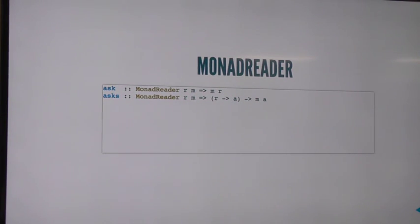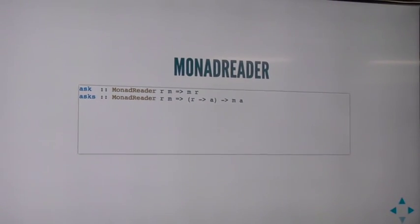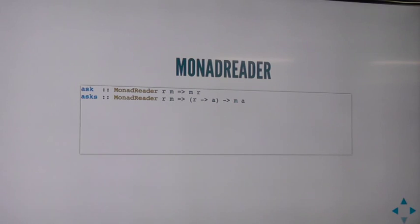Now we're actually talking about what MonadReader is. It's a type class that says for any M, regardless of the shape of what M is, any function called ask, which takes the configuration and transforms it to something else. The reason you use that is if, say, your configuration is a record — you might use the record accessor to pull out the exact thing you need.